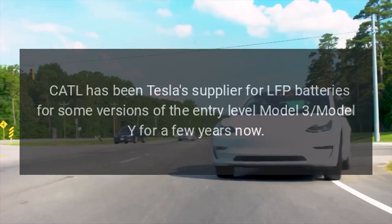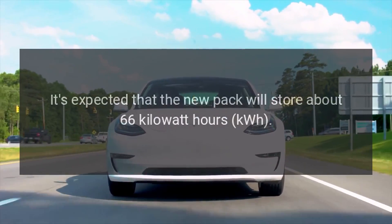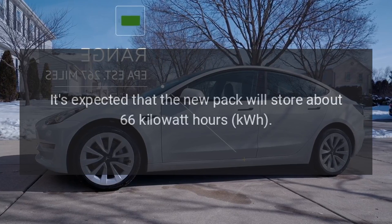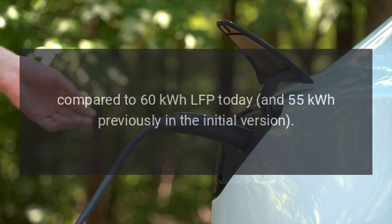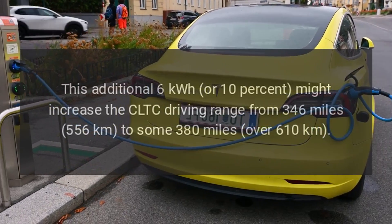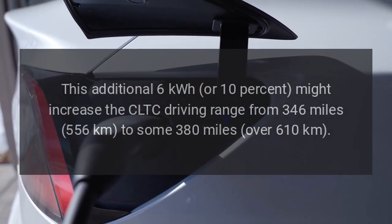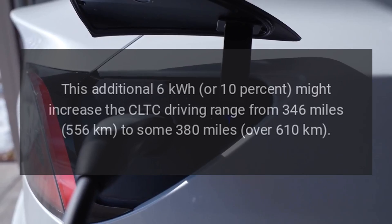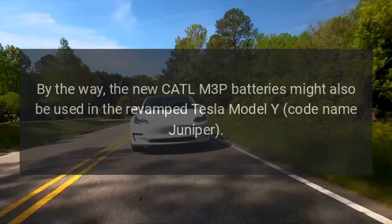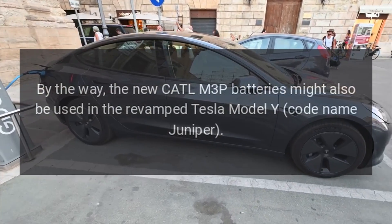CATL has been Tesla's supplier for LFP batteries for some versions of the entry-level Model 3 and Model Y for a few years now. The new pack is expected to store about 66 kWh, compared to 60 kWh LFP today and 55 kWh previously in the initial version. This additional 6 kWh, or 10 percent, might increase the CLTC driving range from 346 miles (556 km) to some 380 miles (over 610 km).